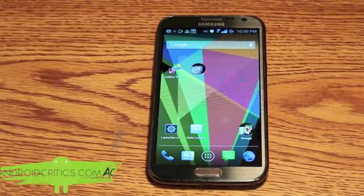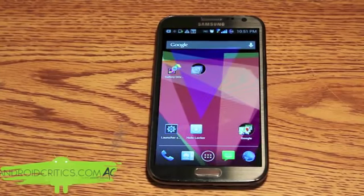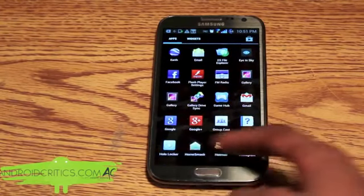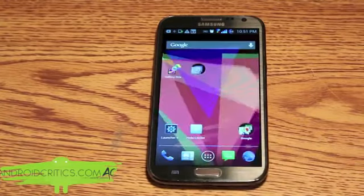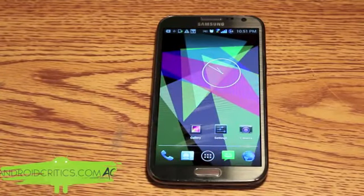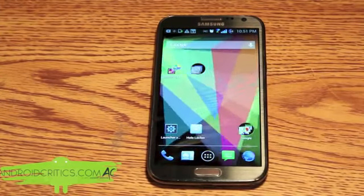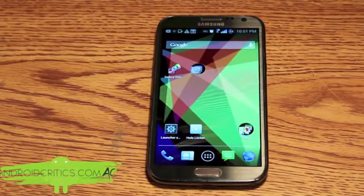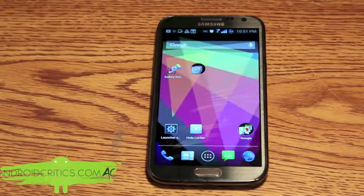The next app is Holo Launcher. What Holo Launcher allows you to do is give you the Android 4.2.1 Jelly Bean launcher on your Android device. You can find all your apps and scroll with the Jelly Bean animations. You can also see the Nexus 4 clock and all the apps have the Android 4.2 Jelly Bean skin. The best part about Holo Launcher is that it allows you to have the pure Jelly Bean experience on any Android device.